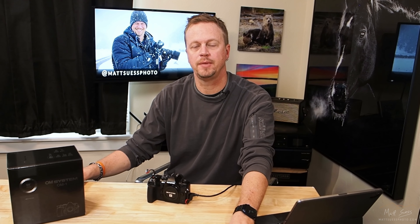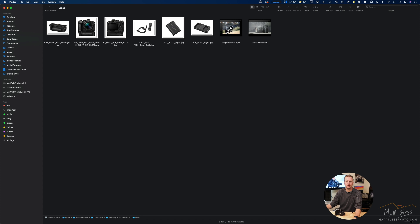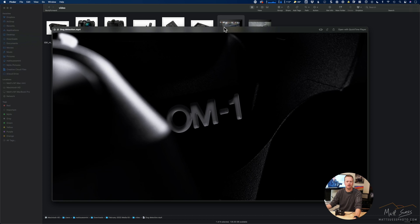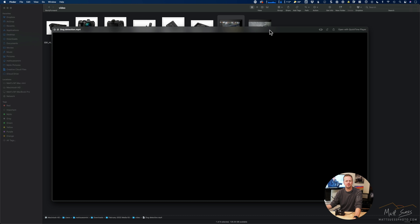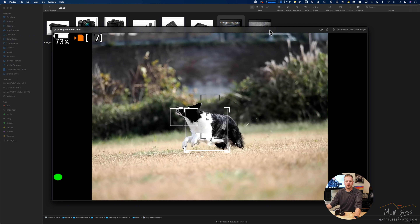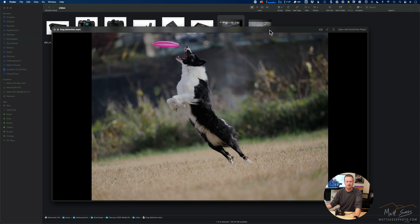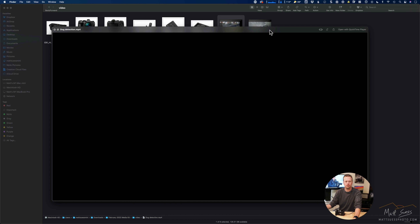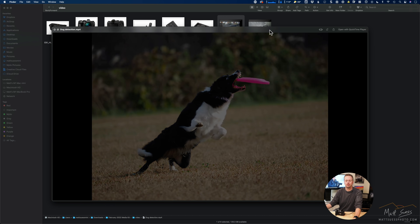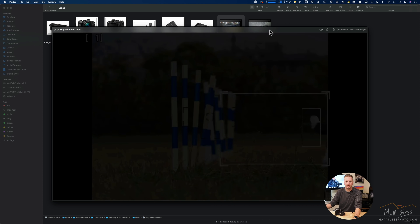Speaking of dogs, Olympus sent me a video showing a dog in action, and I want to play that because it is really impressive. Check out the autofocus following this dog — this is some of that AI autofocusing they've been really improving. With this TruePix X processor, you can really track this dog going through, and even going through obstacles the autofocus is still picking up on the dog.